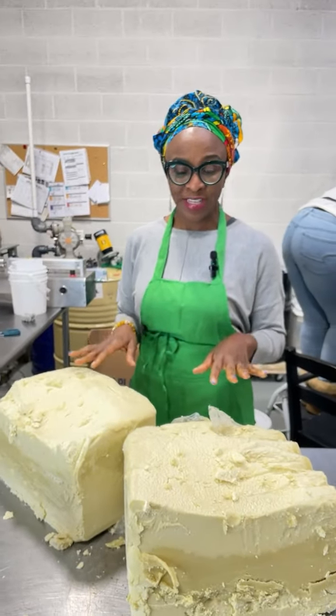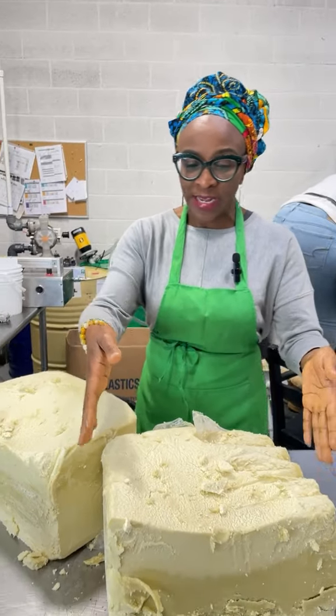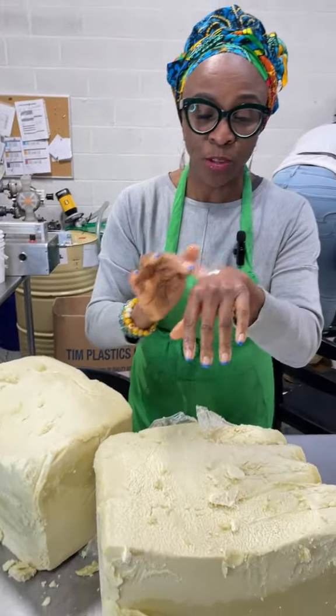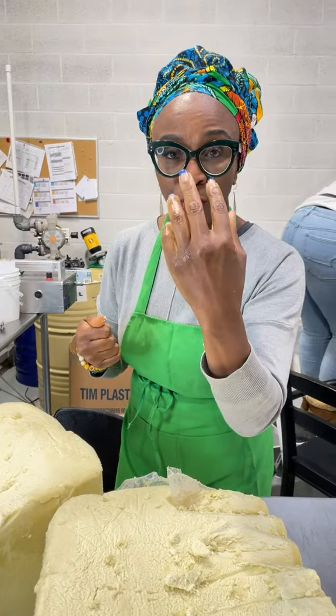Shea butter is such a versatile raw ingredient that you can use it in so many ways. Right here I have a chunk of raw shea butter, and you could literally pick up a piece of it and use it to moisturize your skin right now, and it will sink in giving you that beautiful glow.